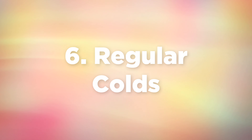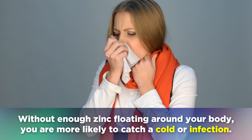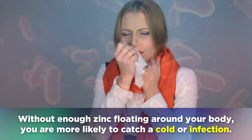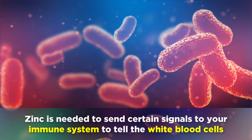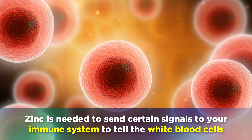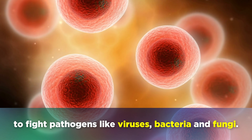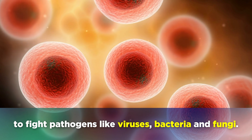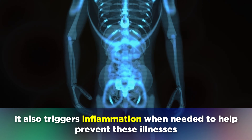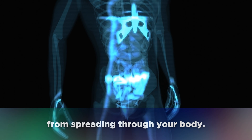If you suffer with colds and infections on a regular basis, this may be another sign of a zinc deficiency. Without enough zinc, you are more likely to catch a cold or an infection. Zinc is needed to send certain signals to your immune system, to tell the white blood cells to fight off pathogens like viruses, bacteria and fungi. It also triggers inflammation when needed to help prevent these illnesses from spreading through your body.